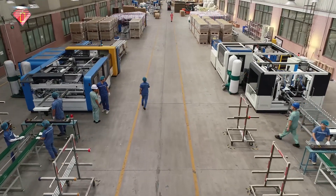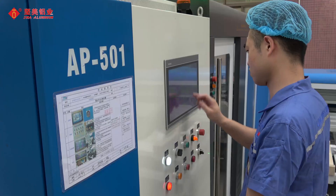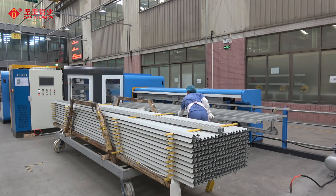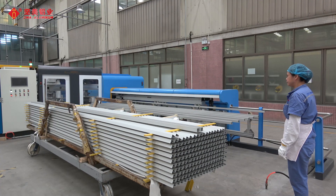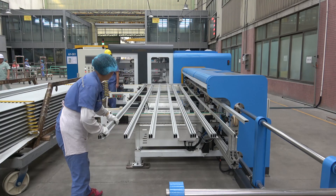The second further processing workshop was established in January 2020, covering an area of 40,000 square meters. It mainly produces aluminum frames for solar panels. At present, the fully automatic aluminum frame production line imported by the workshop is proceeding with a brand new design concept and modular design.